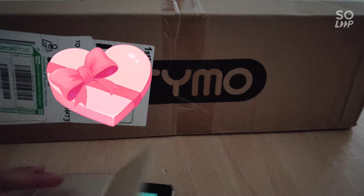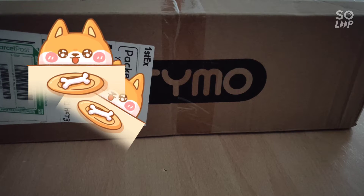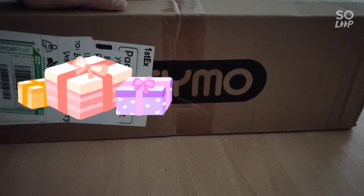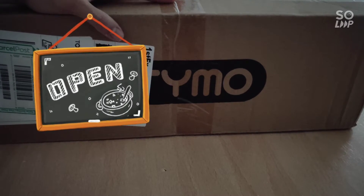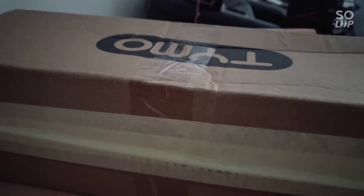I placed an order last Friday and it was shipped to me on Monday. Today is Tuesday and I'm getting this delivery, so I'm going to open it up and see what's inside.